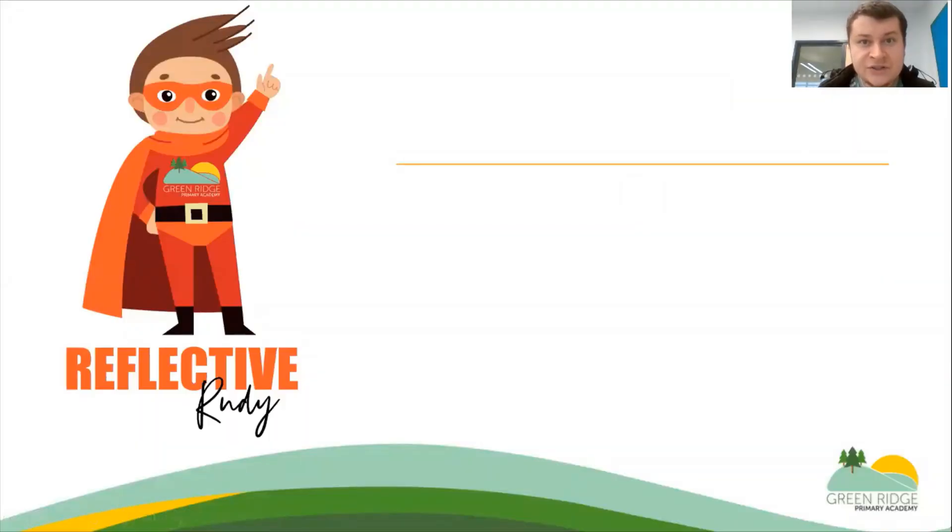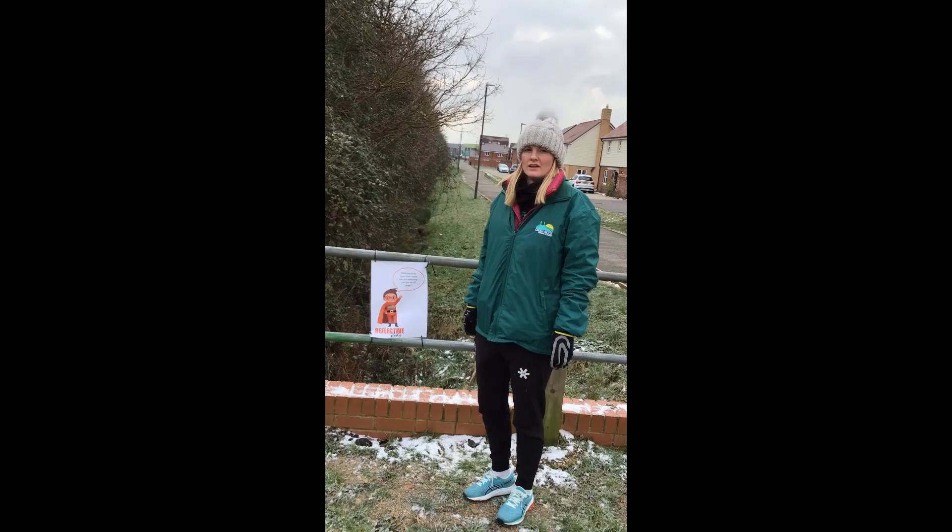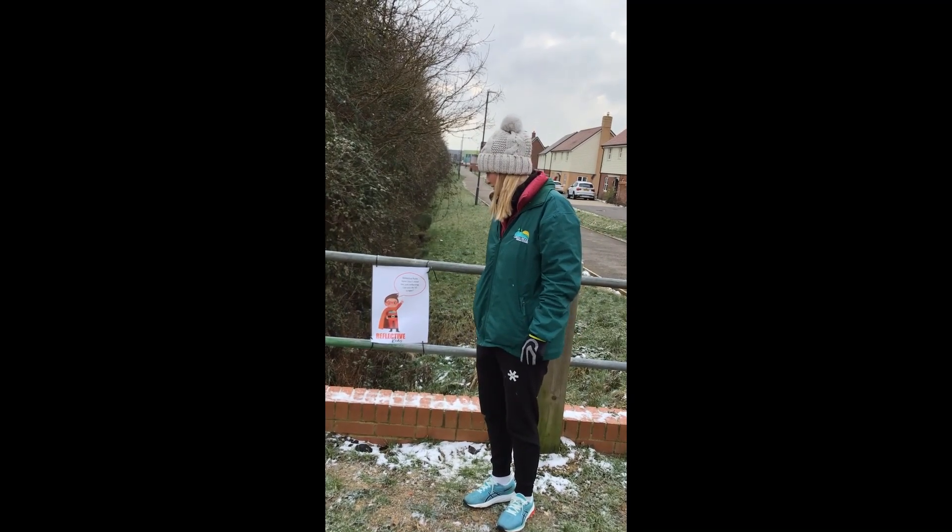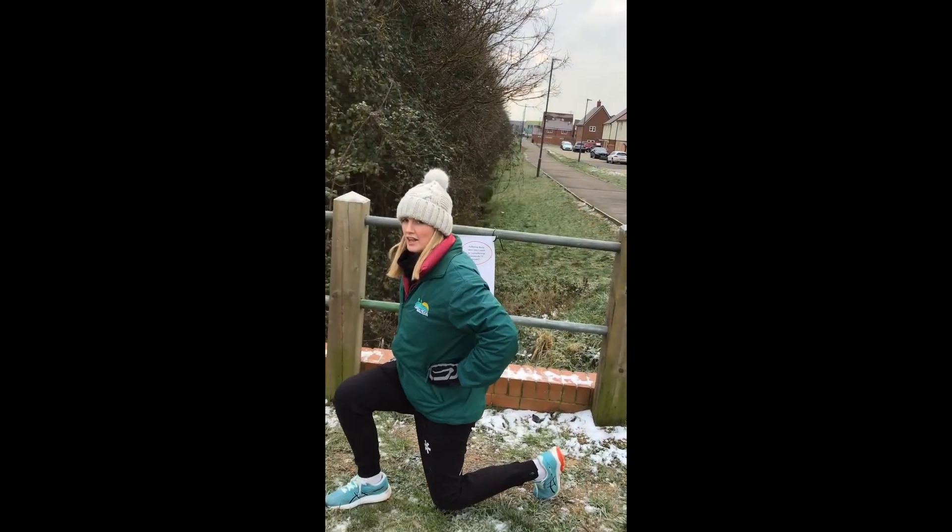Here we have our superhero Rudy, and you might find Rudy by a bridge — the background video might also give you a clue where Rudy is. We found Reflective Rudy here. He's just doing some reflecting whilst he does 10 lunges.